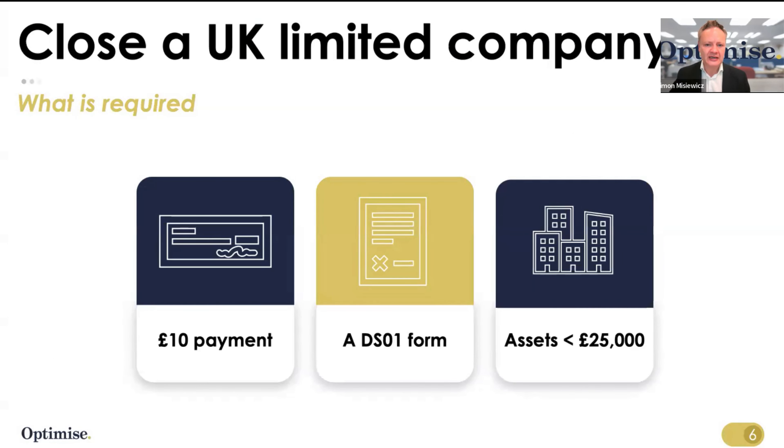First of all, let's look at the process of closing down a UK company. You need to make a payment of £10 — not a lot of money — to Companies House to close down a company. You also need a DS01 form, which you can obtain from Companies House or complete online. I'll give you the URL in the description box below, and I'll also try to put a link above me as well.